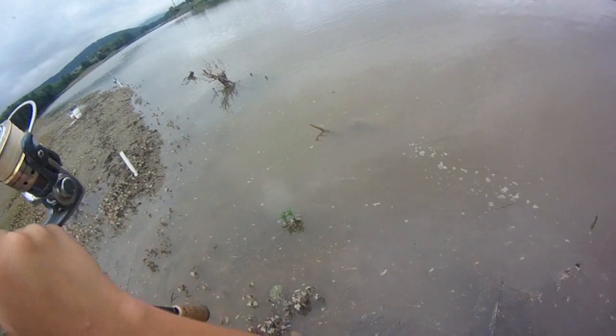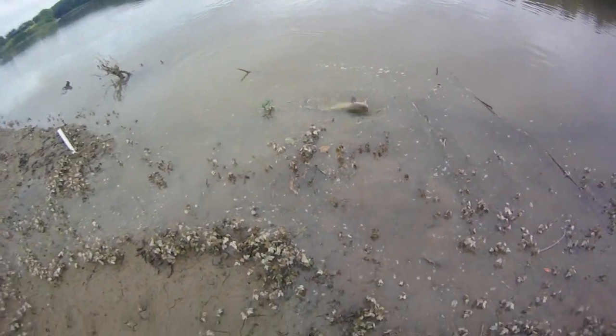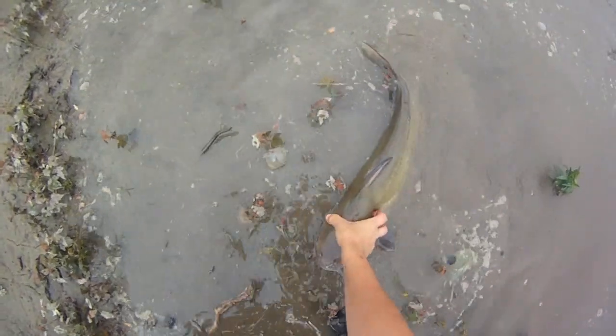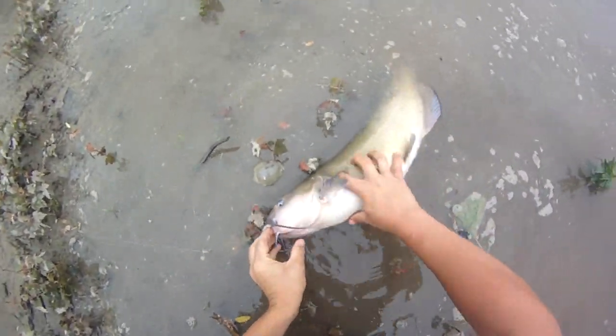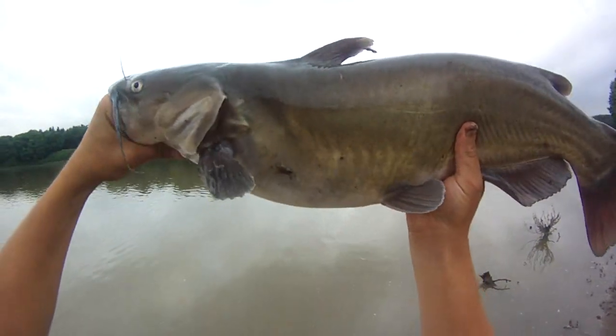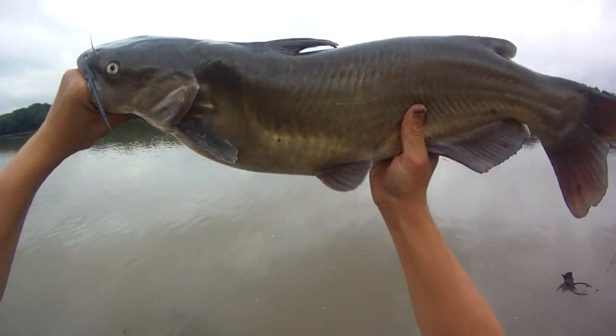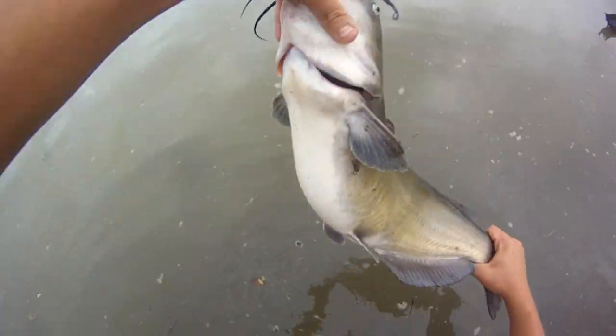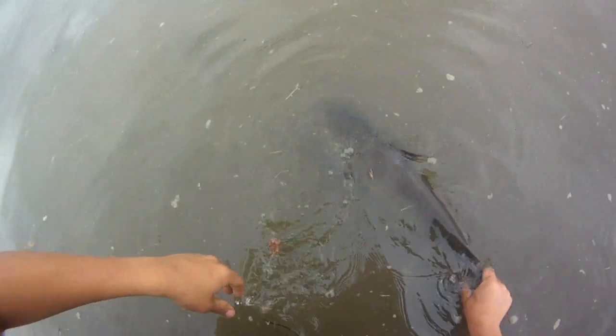Don't go in the stick please — oh, nice catfish! Wow, great catfish, holy cow, that's a beauty! 10 pounder, looks like — that's what I was hoping for, something stacked up on that current break. Not a bad channel cat, maybe a little above average. He's 27 and a half inches and 8 pounds 5 ounces. Let him go — awesome.